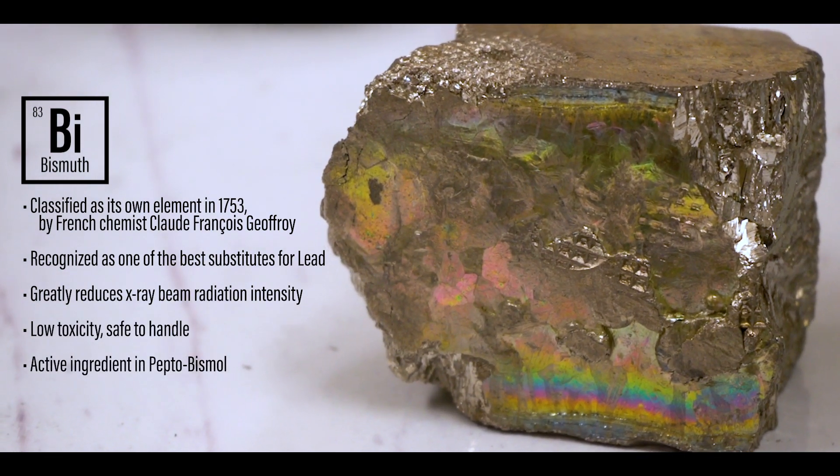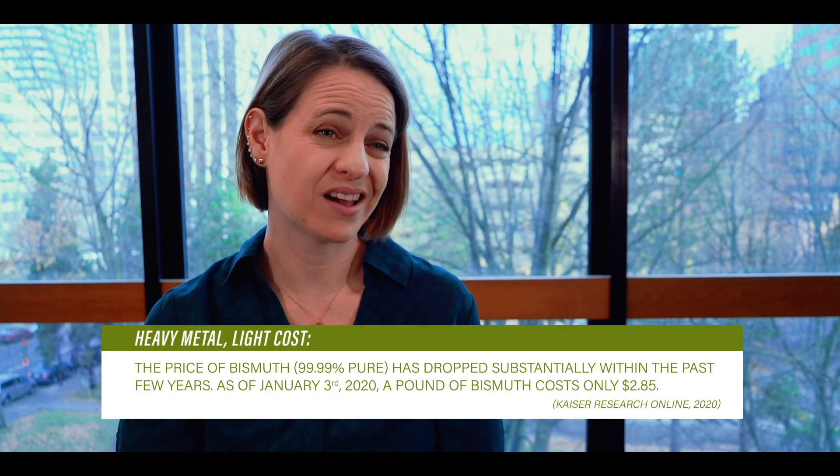The reason we've been using lead for a century to block and shield x-rays is because it's really cheap, but bismuth has gotten a lot cheaper recently.